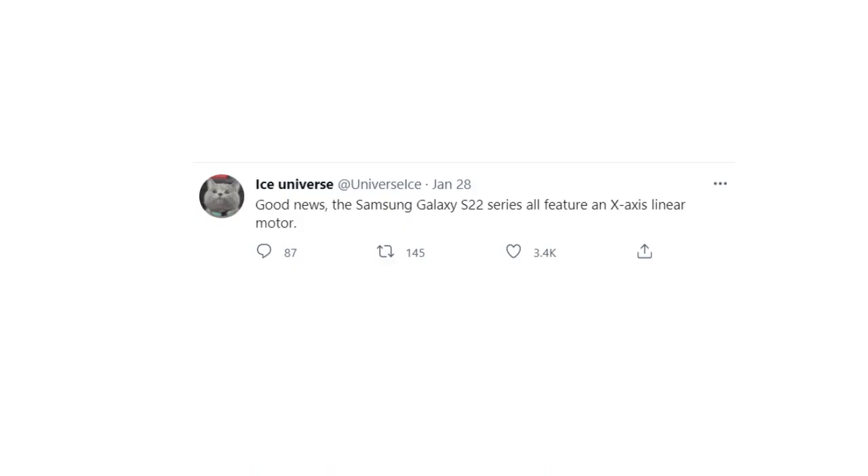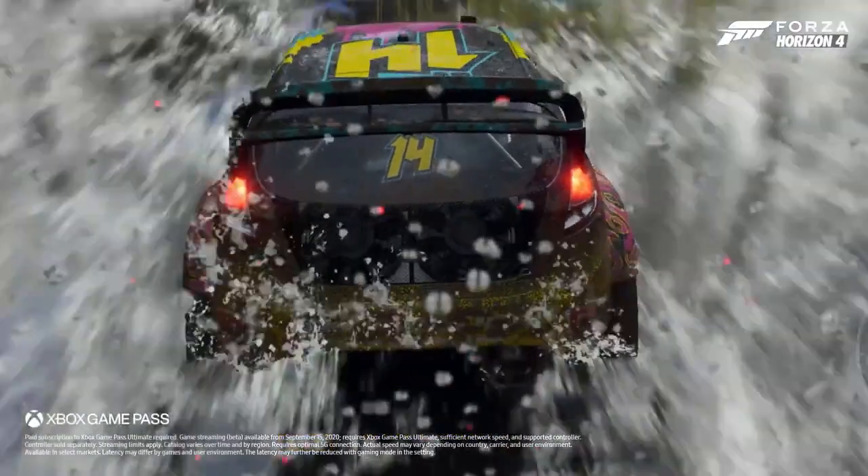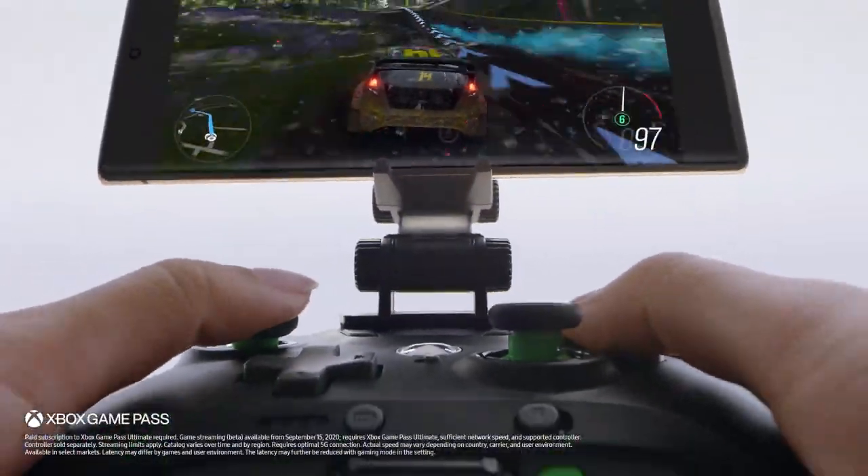According to Ice Universe, the Samsung Galaxy S24 Ultra lineup will all feature an X-axis linear motor, which will help with better haptics on the device. So if you are a gamer and notice these small improvements, then you can count on this feature as well.